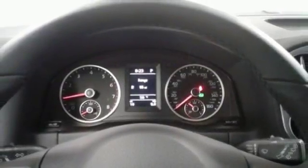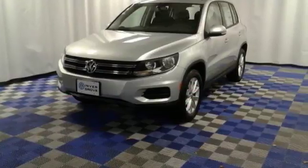Part of this Tiguan's nature is to give you the freedom to go anywhere. Come and find out for yourself.